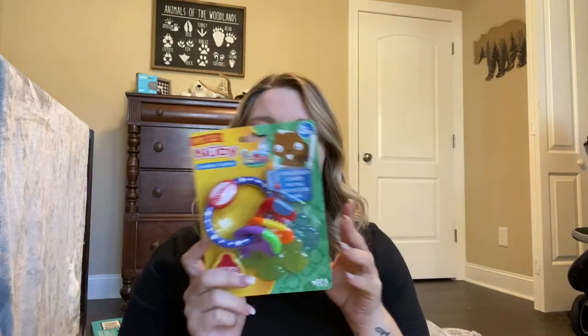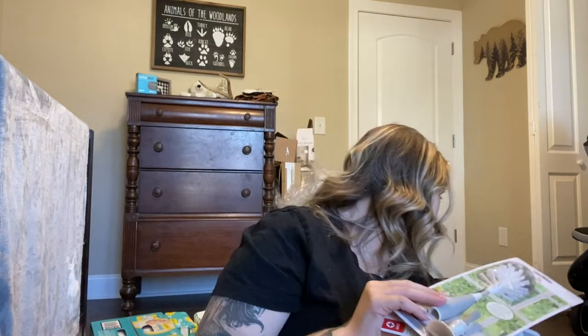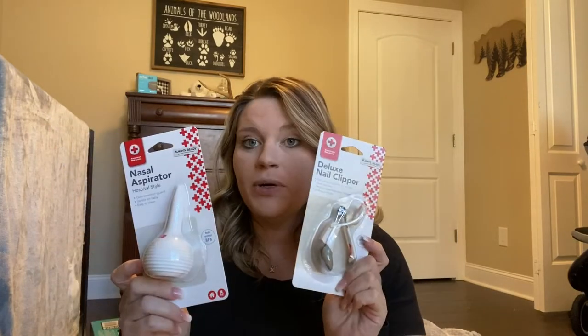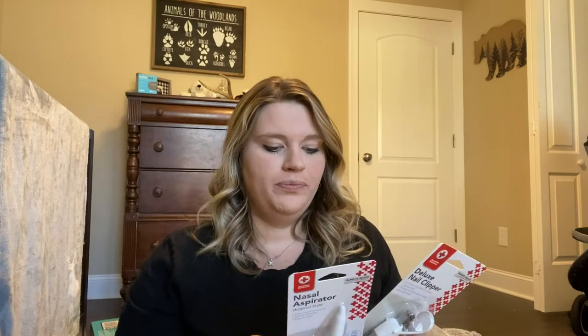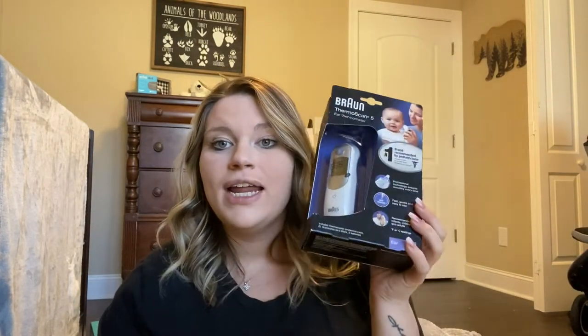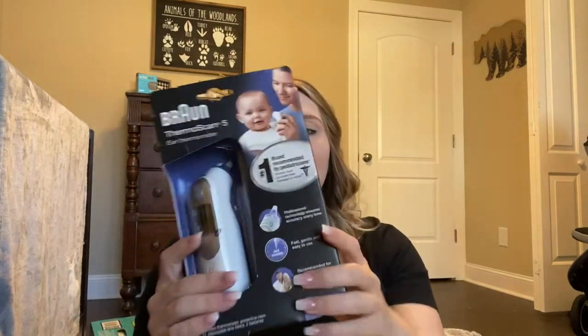We got a teething ring. Next we got the nasal aspirator and some nail clippers, which we really needed. We got a bottle cleaner — one thing we still need to get is the bottle draining mat where things dry. We also got a baby thermometer. I'm so glad we got the ear thermometer because I feel like the forehead swipe ones aren't as accurate.